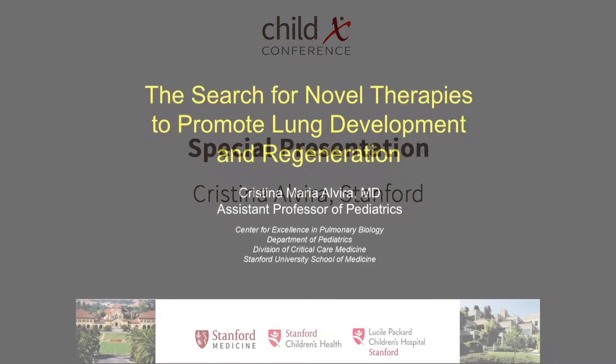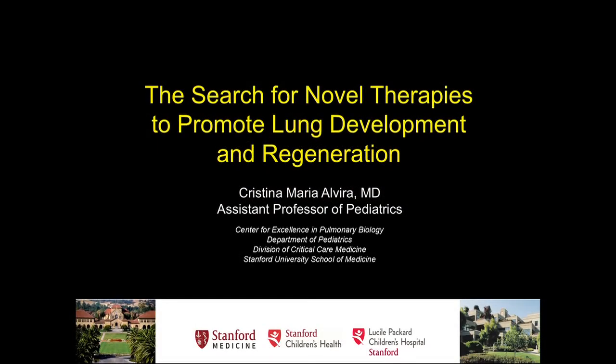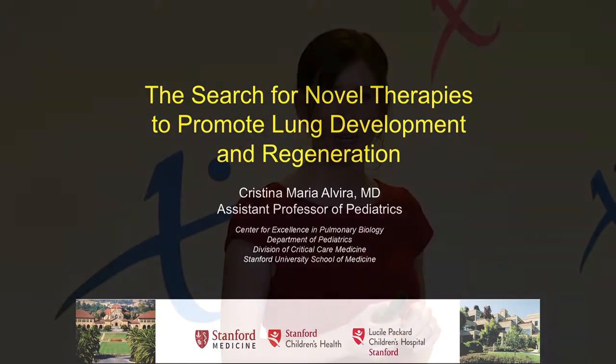It's great to be here to speak with you all and tell you a little bit about the work that we're doing to try and find new ways to promote the development of the lung in premature babies, as well as to help the lungs repair after injury.